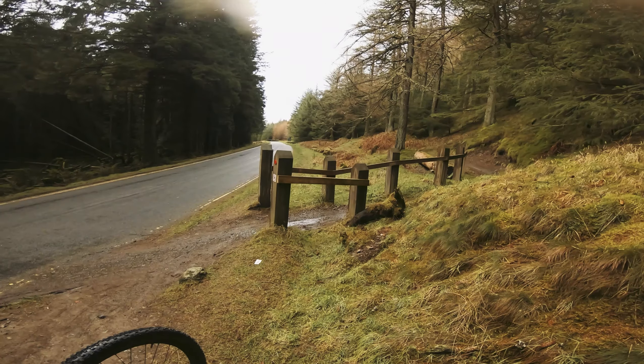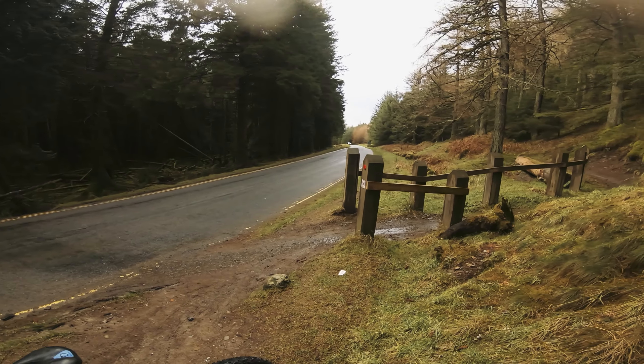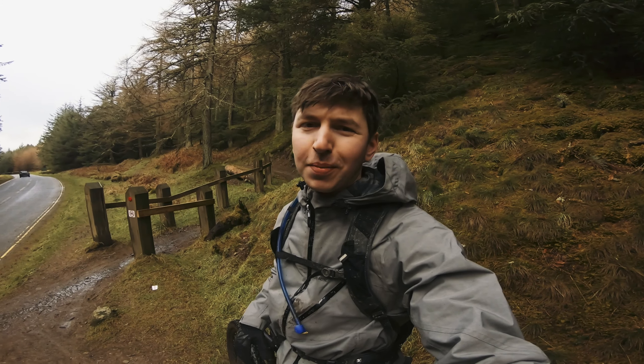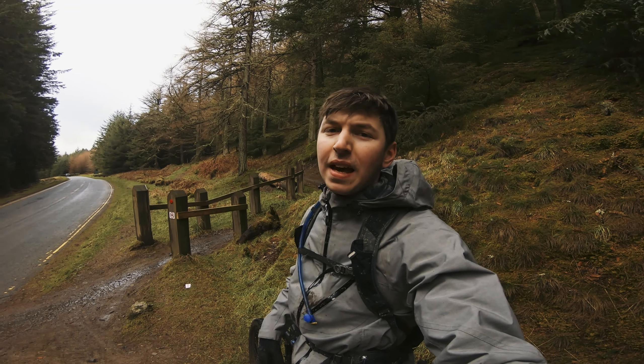Pretty good run — it's a nice fun one. Quite a bit of climbing at the start but that descent at the end is really fun. Hope you've enjoyed that video. Hopefully there weren't too many mud splatters on the lens — it's been a really damp day. Thanks for watching and I'll see you in the next one.